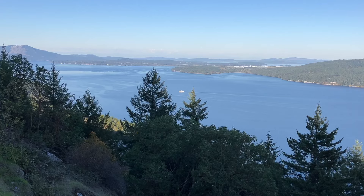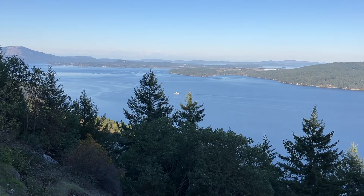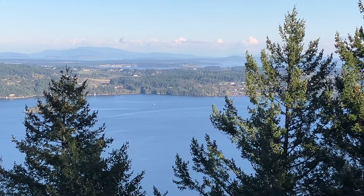Isn't this a beautiful area? What are your favourite parts of Victoria? Leave us a comment and let us know. And thanks so much for watching!